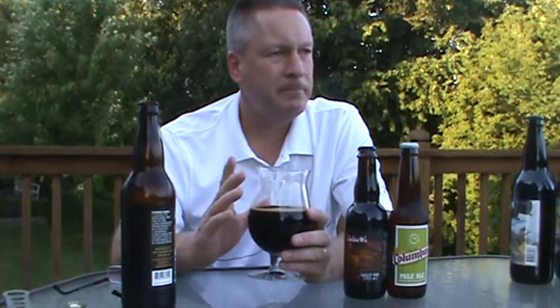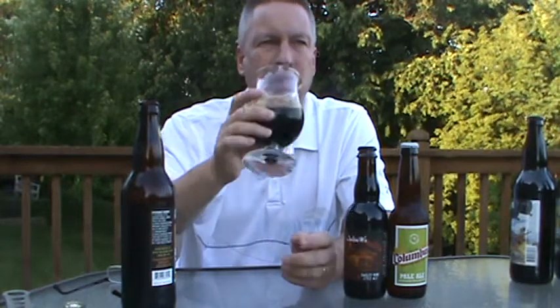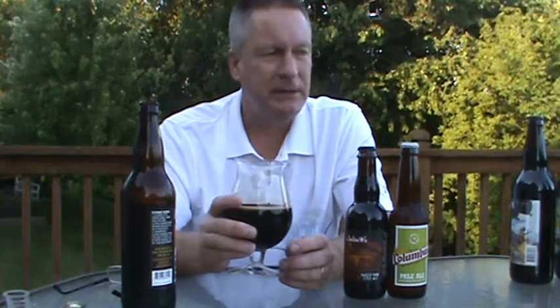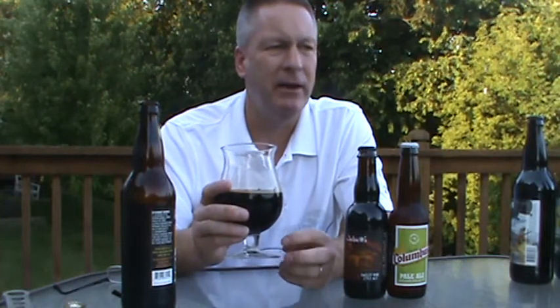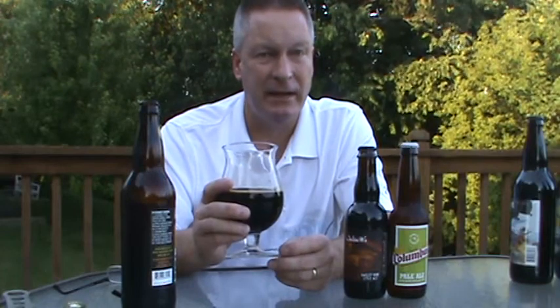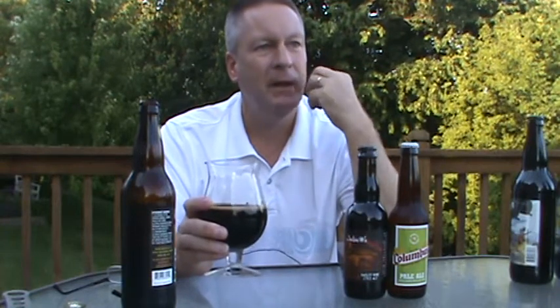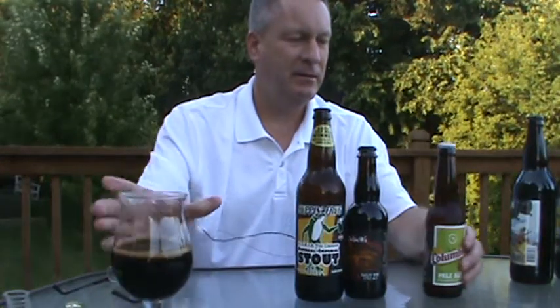Right away there is that dark fruit, some chocolate — it's malty, chocolate, caramel, that toffee, vanilla. There's a little — you can taste that alcohol in there. There's a little drying, and then there's this hoppy sensation towards the end that I don't normally get on a lot of Imperial stouts or oatmeal stouts.